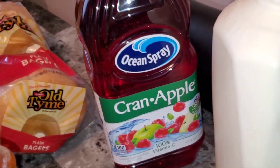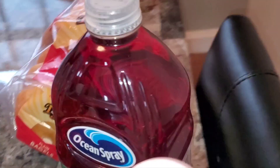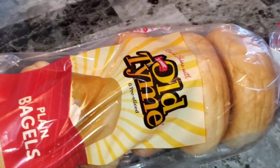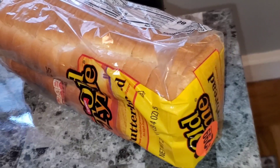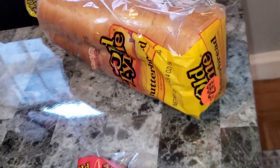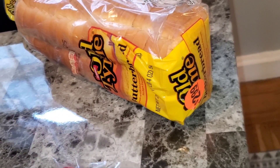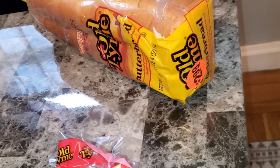I just got some milk, a cran apple juice because I've been craving it, some more bagels, and some bread that I can freeze. We don't eat bread like that, but it's always good to have — you never know, you might be hungry and all you've got is bread and cheese, so you make a bread and cheese sandwich.